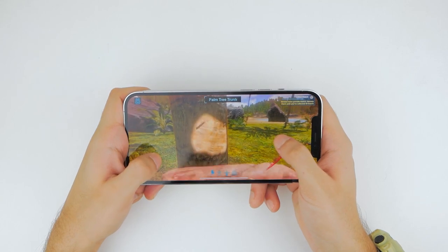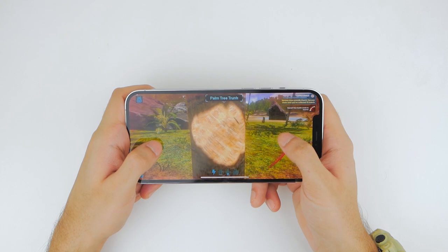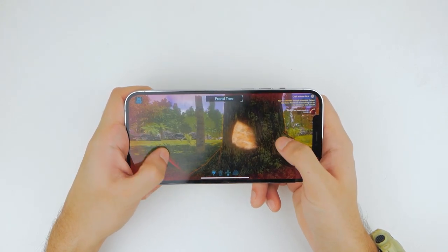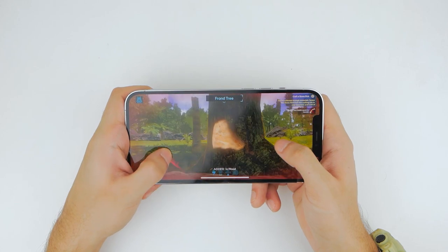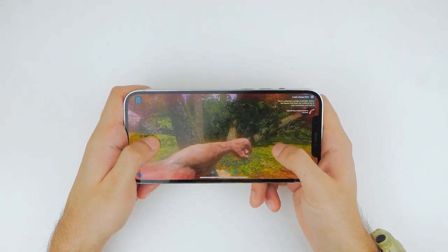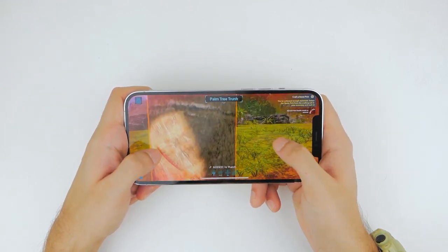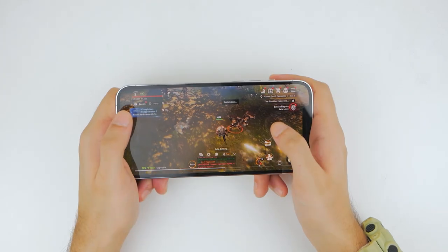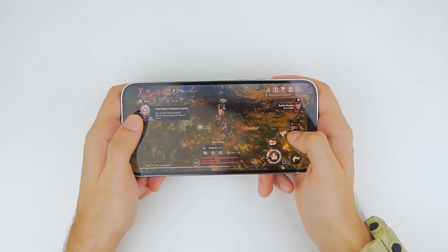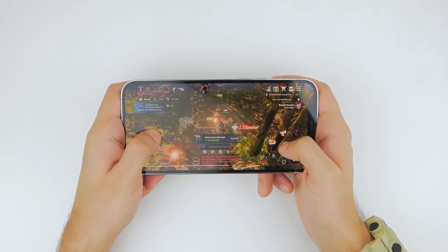The next game tested was ARK Survival — decent performance, still not extremely smooth, but better than Genshin Impact unless things get intense, at which point the choppiness returns. The last game was A3 Still Alive, which shows frame drops in high-intensity crowded scenarios, very similar to what we saw with Genshin Impact.